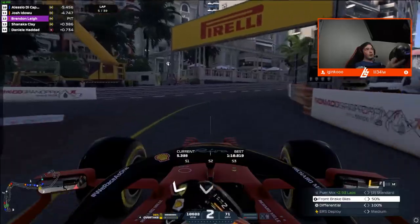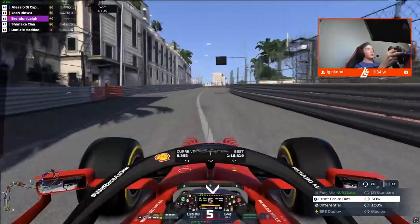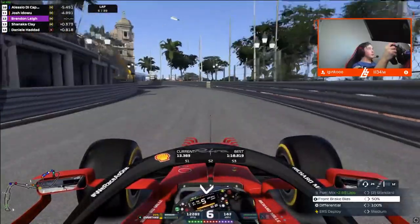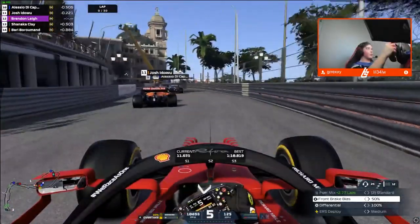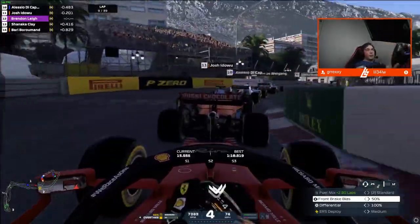Coming through turn one, we were able to cover off the undercut from Chiennake Clay and Bi-Bournemont, coming out in the theoretical race lead. But we've got Josh Idle with four seconds in front of us on the fresh medium compound tyres. It's going to take no time at all to catch up — lap nine already on the back of Josh.